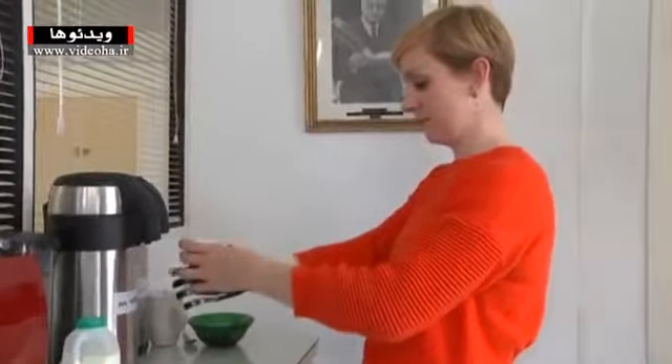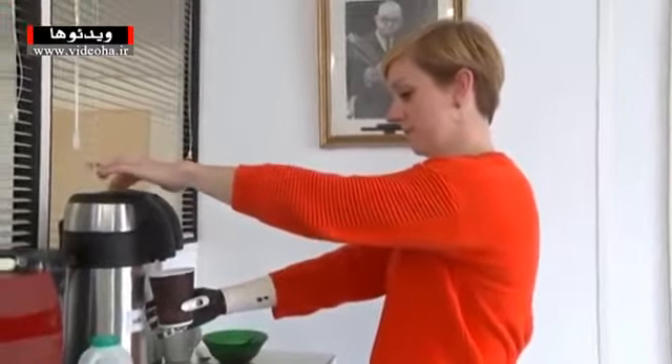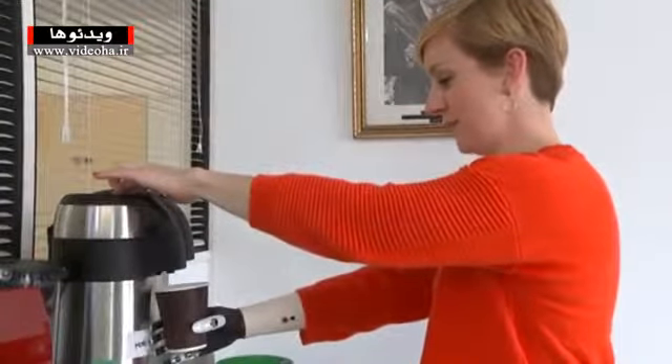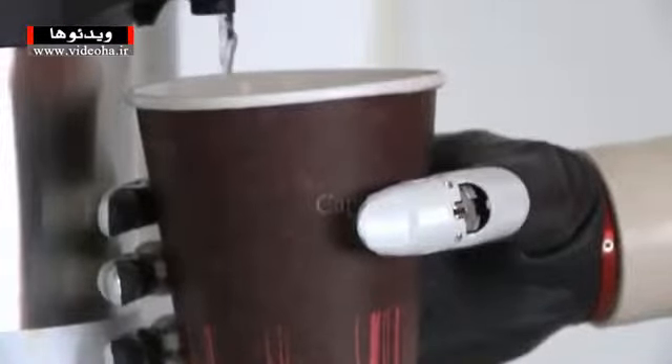A Londoner has been fitted with what has been described as the world's most lifelike bionic hand, the B-Bionic Small. The hand was developed using Formula One technology to mimic precise and natural movements.